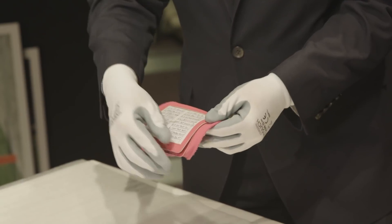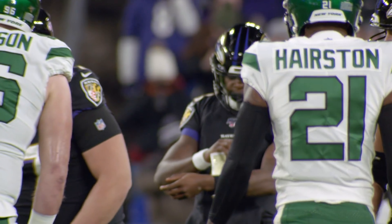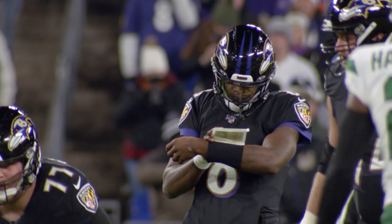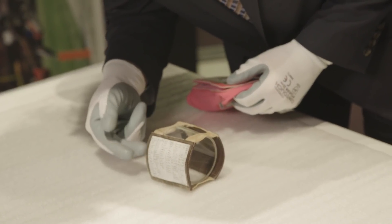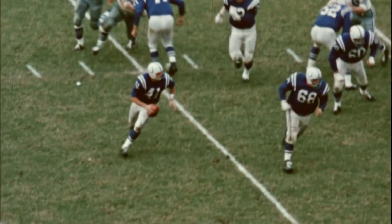For reference, this is the type of wristband that an NFL quarterback would use today — three panels of plays — where the Maddy wristband has just one panel, with much smaller handwriting. A side note is that his wife, who actually had better penmanship than Maddy, ended up writing the plays on the sheet to make sure it was legible enough for him to call the play.